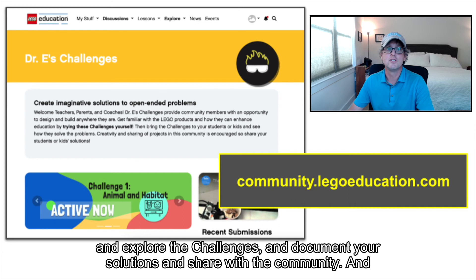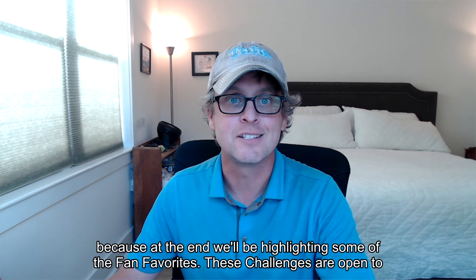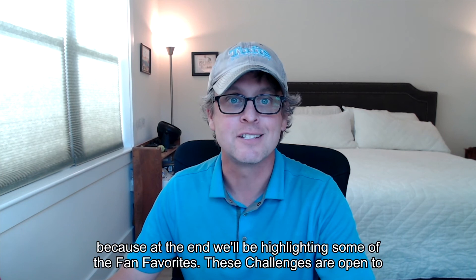And whether you participate or not, be sure to view, like, and comment on the other submissions, because at the end, we'll be highlighting some of the fan favorites. These challenges are open to everyone, regardless of age, so solve them yourself and share your work.